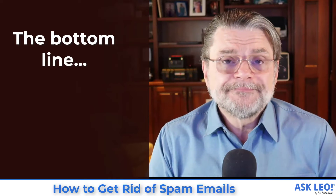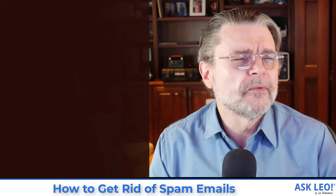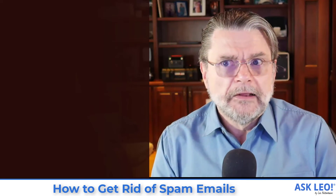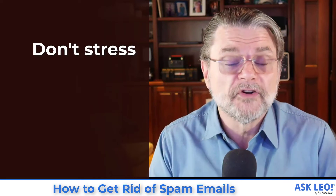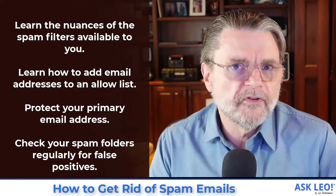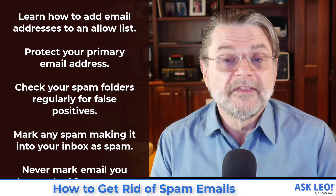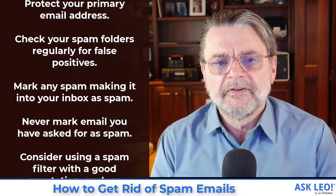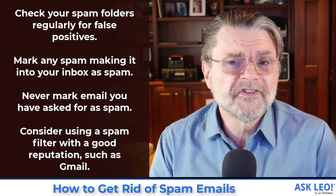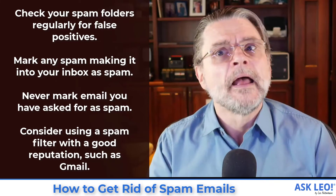So the bottom line is there's no perfect solution. Spam — we all get it, we all struggle with it to some degree. Unfortunately, what I see is a lot of people stressing out over it, and there's really no point in stressing out about it. The important things to do are: learn the nuances of your available spam filters, train them, learn how to use an allow list and a block list if available, and to the extent that you can, protect your primary email address. Make sure you're checking your spam folder occasionally for false positives. I do it maybe once a day — a really quick scan. If I don't see anything I recognize, I'll immediately empty my spam folder because I know I've checked it.